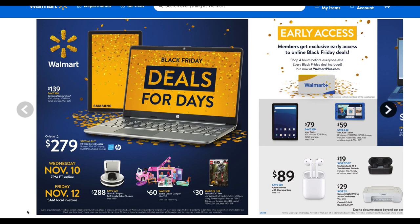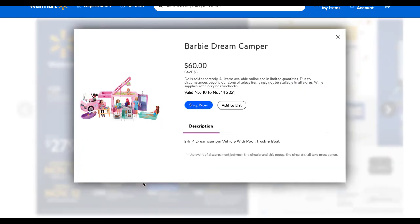We have the Shark robot vacuum for $288 — a savings of $211. Robot vacuums are super pricey, but that is a great deal. The Barbie camper is $60, a savings of $30. It's a three-in-one dream camper with a pool, truck, and boat.